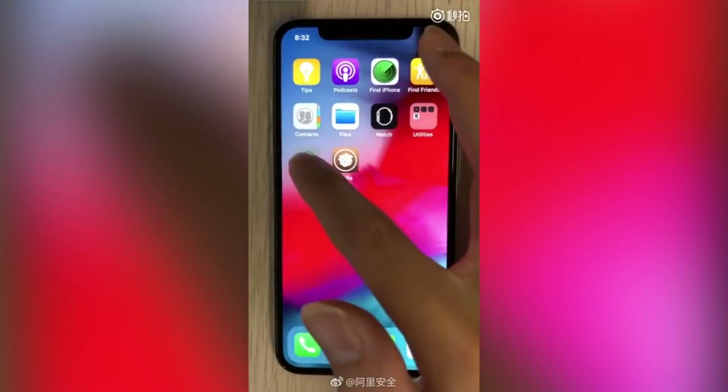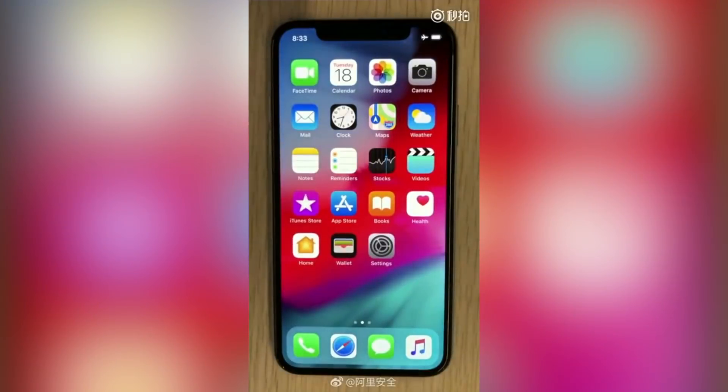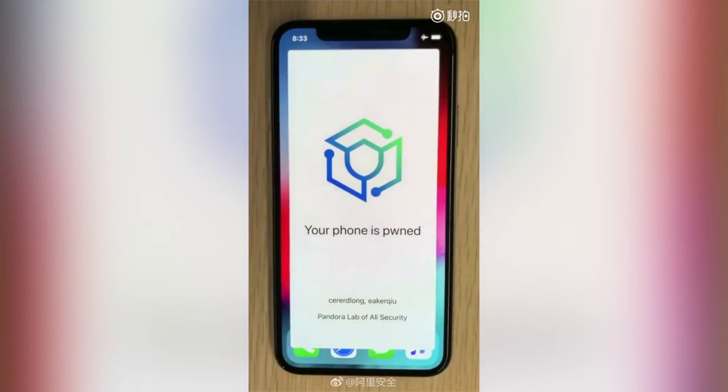You can see that Cydia showed up on the home screen without even a respring or reboot, which is cool. They then proceed to turn the phone completely off and boot it back up, and you can see it's still in a jailbroken state without needing to run the Pandora app again — meaning it is, of course, an untethered jailbreak.